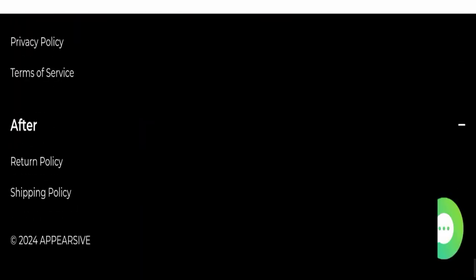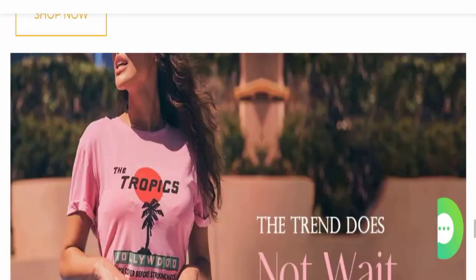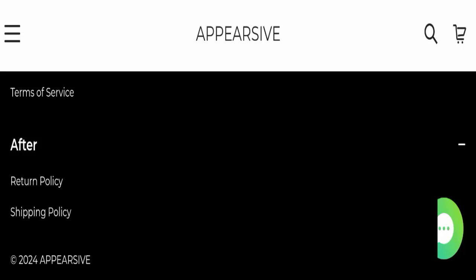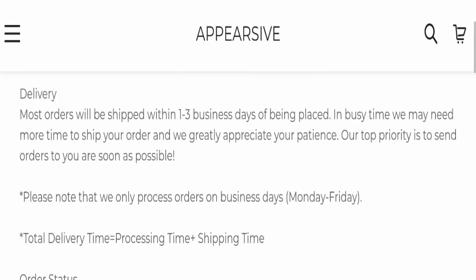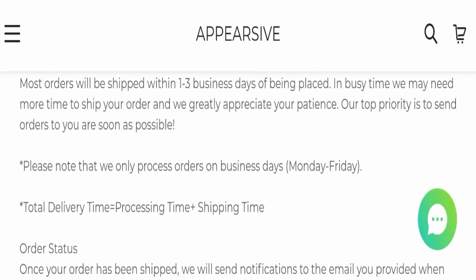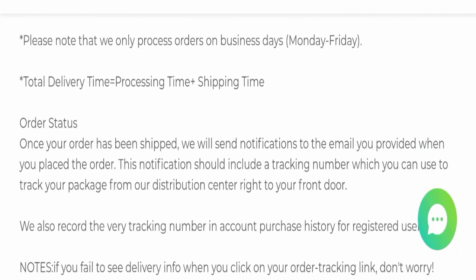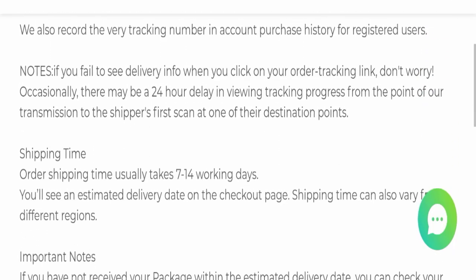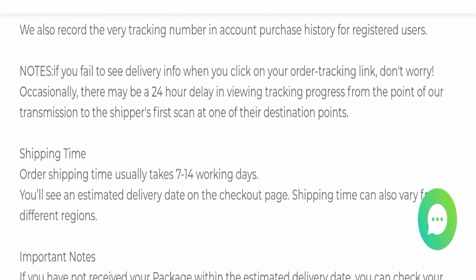Next, we will scroll down and check the payment methods of this website. Payment method details are not mentioned here. Next, we will check the shipping policy. Order processing time takes around 1 to 3 business days, and delivery time takes around 7 to 14 business days.